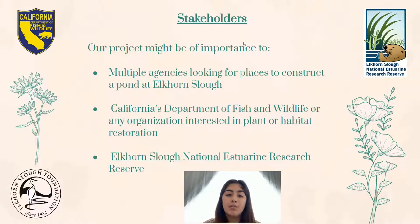Our project might be important to organizations like California's Department of Fish and Wildlife, amongst any other organizations or agencies interested in plant or habitat restorations that need to know how alluvial fans might affect vegetation or soil of an area. Elkhorn Slough National Estuarine Research Reserve might also be interested in the information we produced because they could try to look deeper into the effects of alluvial fans, like how they affect Elkhorn Slough either positively or negatively.